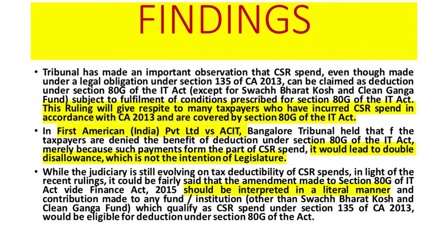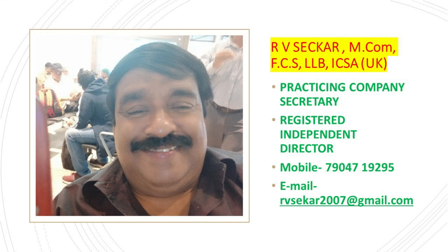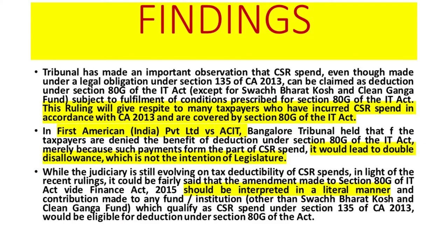While the judiciary is still evolving on the tax deductibility of CSR spending, in light of the recent ruling by the Tax Tribunal Bangalore, it can be construed that the amendment made to Section 80G of the IT Act by the Finance Act should be interpreted in a literal manner. Contributions made to any fund or institution other than Swachh Bharat Kosh and Clean Ganga Fund, which qualify as CSR spending under Section 135 of the Companies Act, would be eligible for deduction under Section 80G of the IT Act. We must wait and see how this tax dispute is finally decided; the speaker believes deduction under Section 80G and treatment as a business expenditure should be allowed for CSR spending.